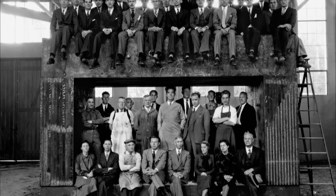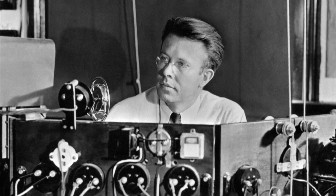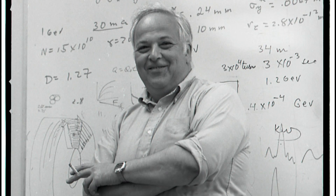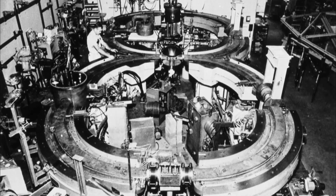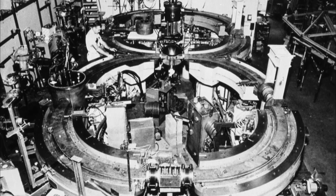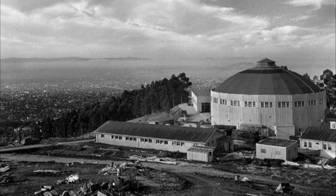Since the 1930s, physicists in Northern California have played key roles in finding answers to these questions and in building particle accelerators that paved the way for the Large Hadron Collider. It's a Bay Area phenomenon in some ways — a lot of these basic concepts of accelerators started here, both at Lawrence Berkeley Lab and over at the Stanford Linear Accelerator Center.